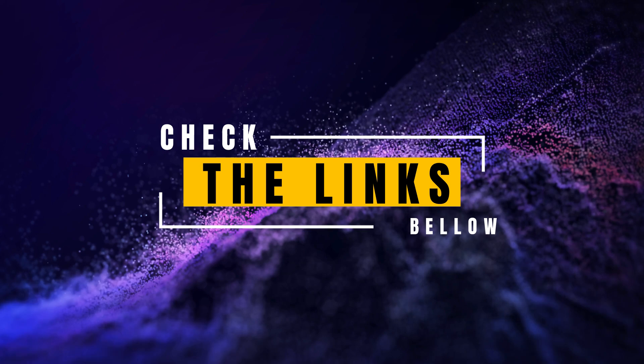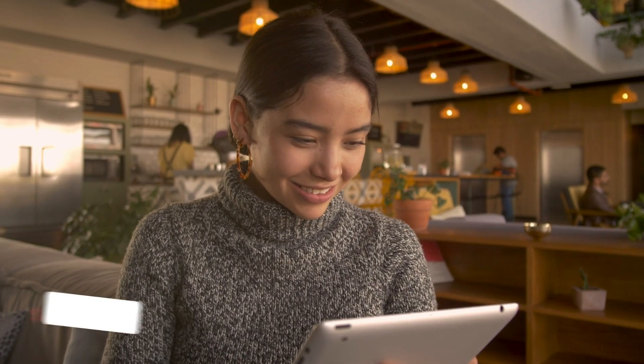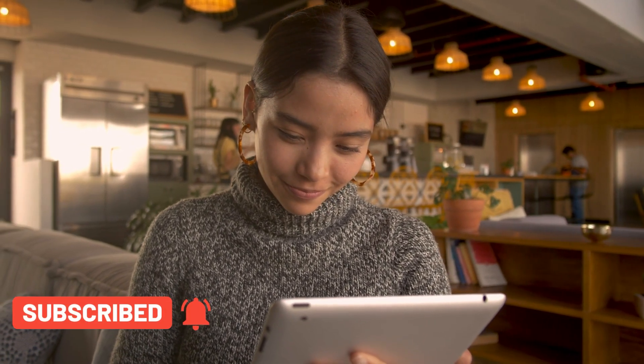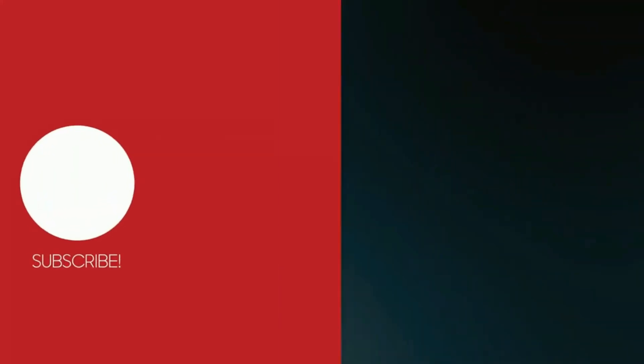Check the links in the description below for more details and purchasing options. If you found this video helpful, please give it a thumbs up and subscribe to Top Amazon Finds for more insights into the latest and greatest products on the market. Thanks for watching and happy camping!